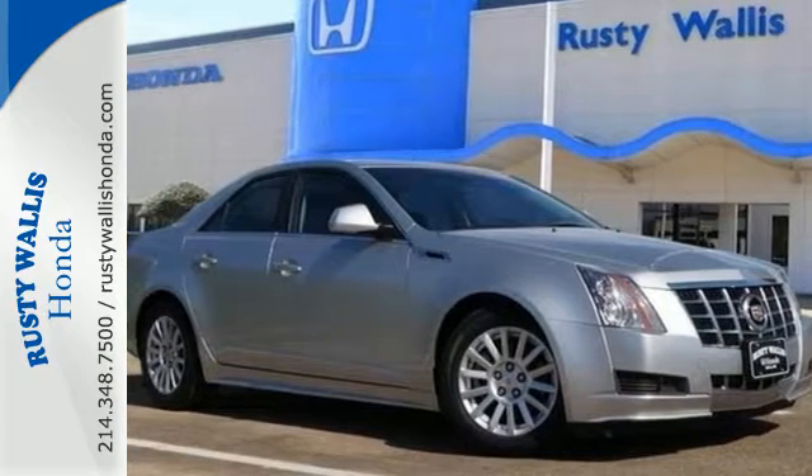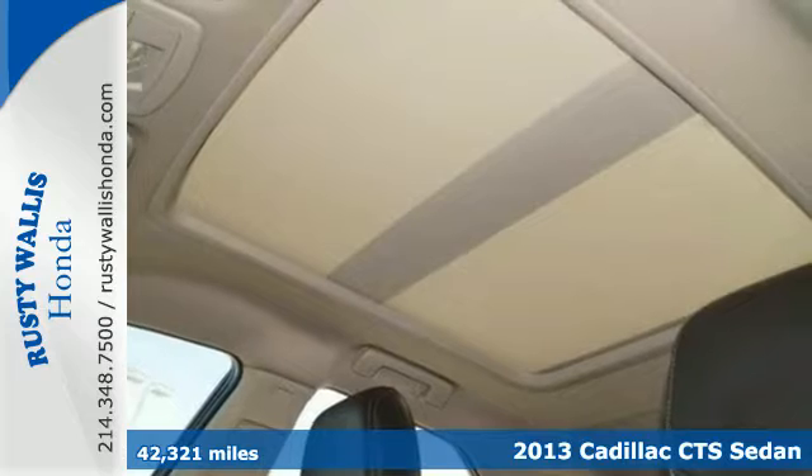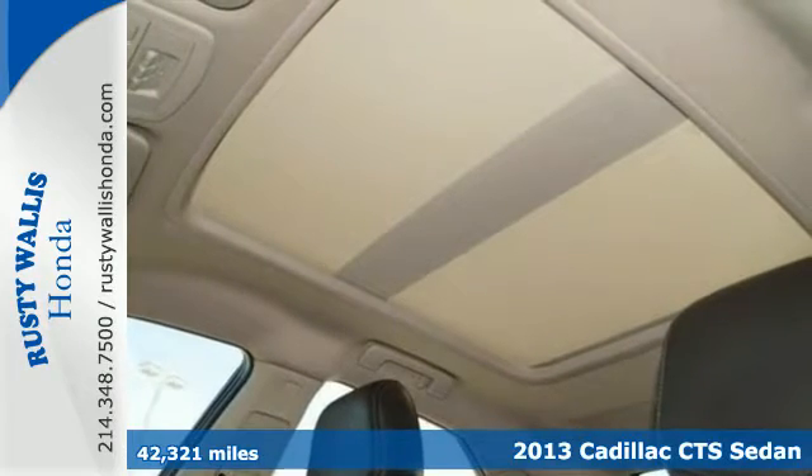Here's a 2013 Cadillac CTS. You've worked hard to get where you are in life. Let this CTS make your drive easy.